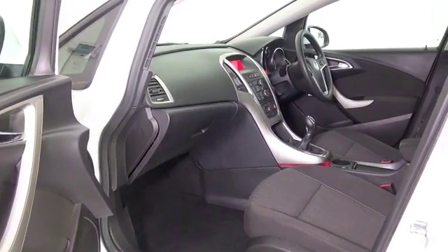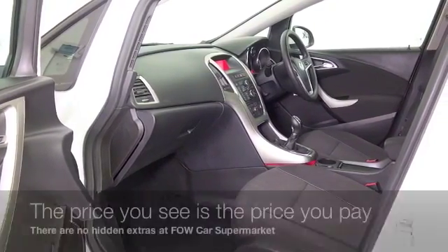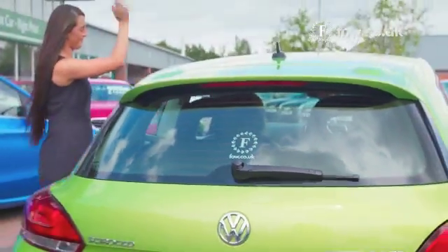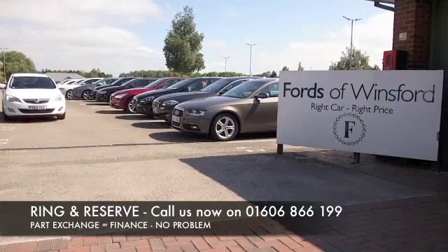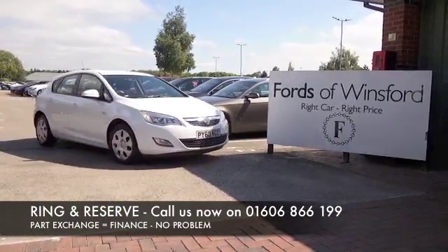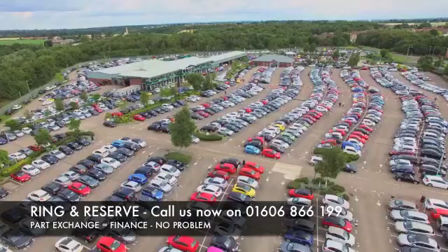Now don't forget at FOW, the price you see is always the price you pay. There's no hidden charges or extras — you can ring and reserve with no deposit and no obligation. Bring your licence with you, have a test drive, discover this great car for yourself at Fords of Winsford.